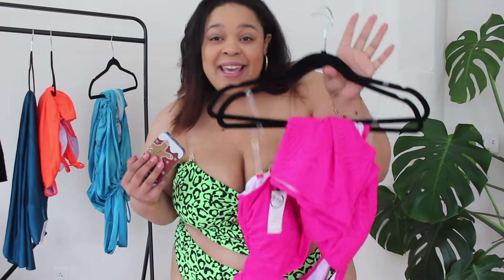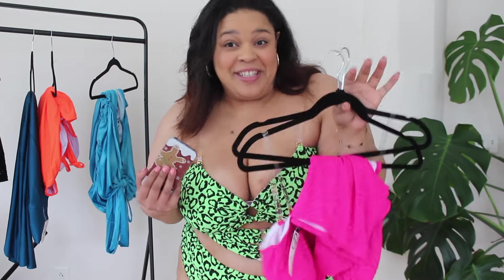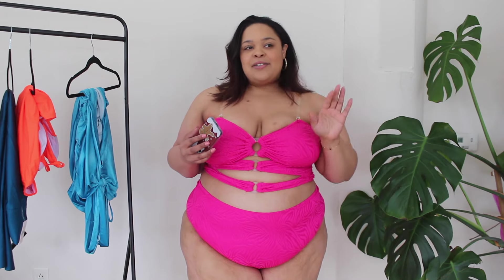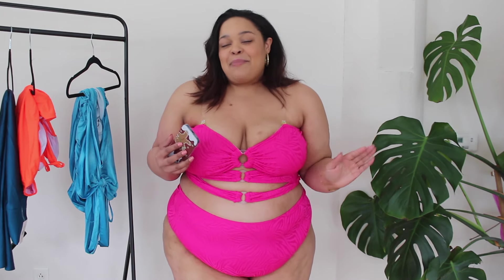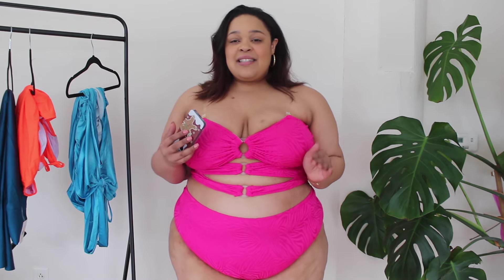Alright, next up we have the pink swimsuit. It's the same style but a brighter color and a different fabric. I'm really excited about the hot pink — I think it's so sexy. I am absolutely obsessed with this hot pink. I think hot pink is definitely going to be 2024's color. I love the print, I love the way it feels — it's so pretty, so beautiful. Definitely something a little safer in my preference, but I absolutely love the way this looks.